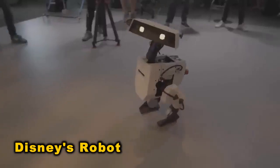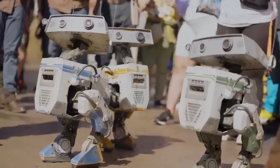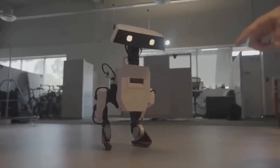In recent years, robots have advanced, but Disney's new bipedal robot stands out. It dances, gazes, and follows people, mimicking human interactions. Programmed to observe and assess people, it responds to gestures by moving its antennas.